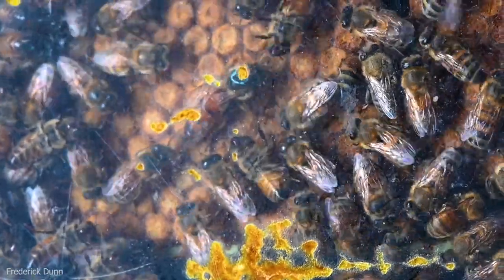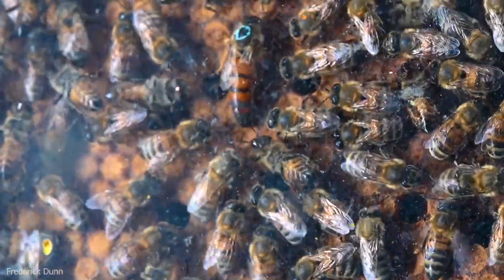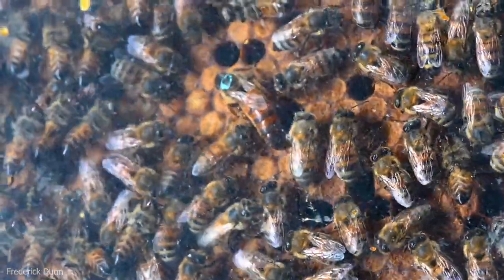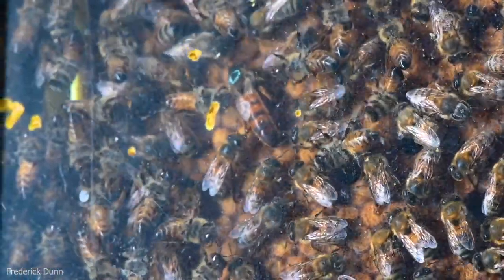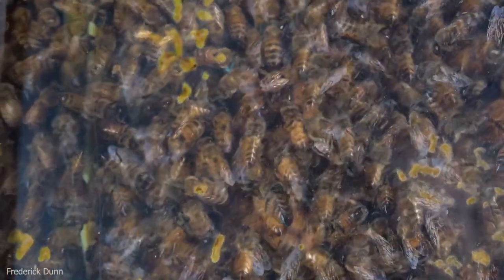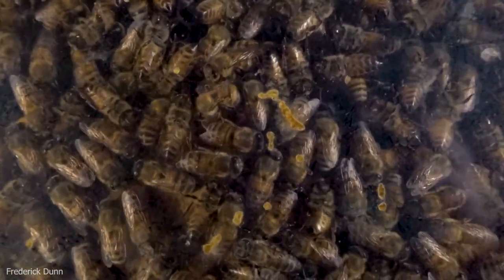Here we have a quick look at the queen. She's moving across brood frames, and this queen will lay up to her body weight in eggs every single day — usually over 1,000 eggs a day. Those eggs hatch in three days and become larvae, and after the larval state they get capped, become pupae, and an adult bee hatches 21 days after the egg is laid. During the productive times of the year, there are more than 1,000 new bees hatching out every single day.